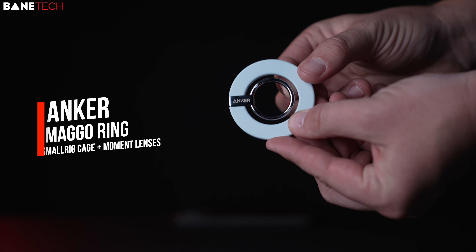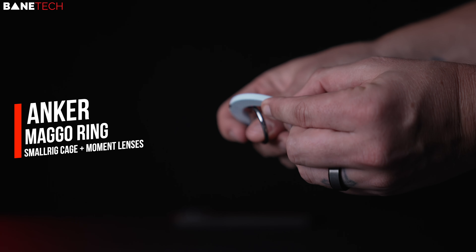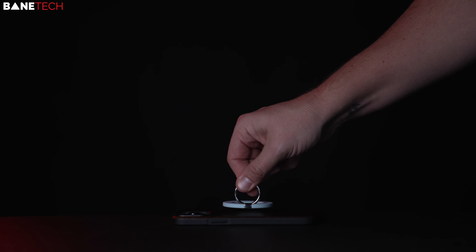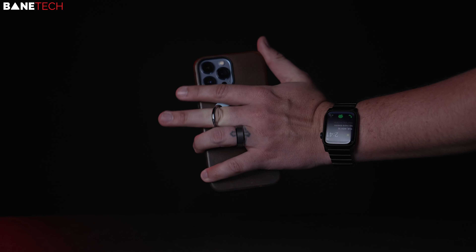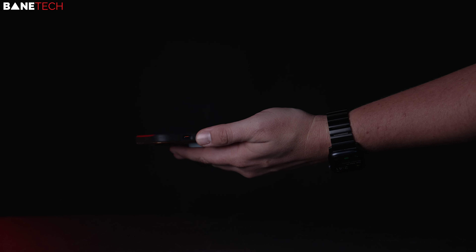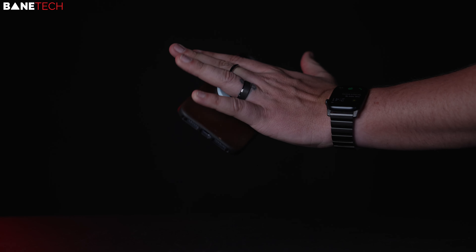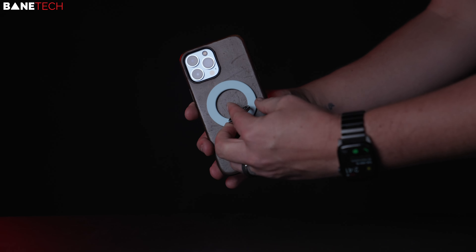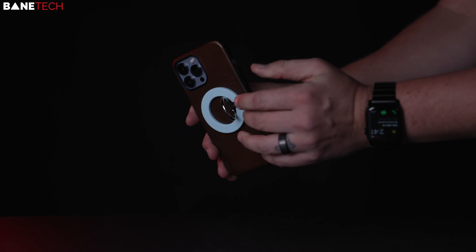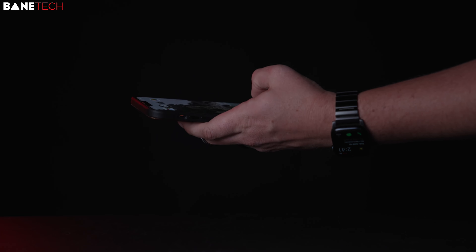Anker has a lineup called MagGo, and one of the cool products is this MagGo ring — a grip that you place on your phone like a ring. My only feedback is that you have to take the ring off the phone in order to expand it. If there were an easier way to pivot the ring out while it's still attached, that would be better. However, I do enjoy using it. You can use it as a kickstand and it's a great little product that doesn't take up too much space.